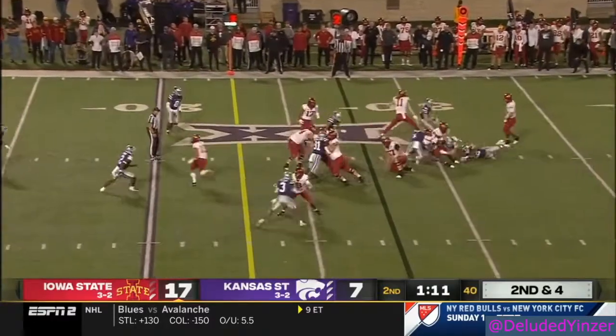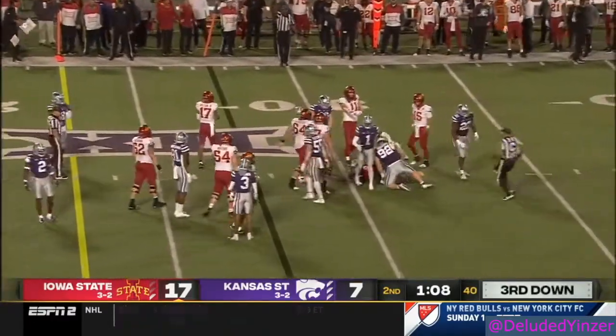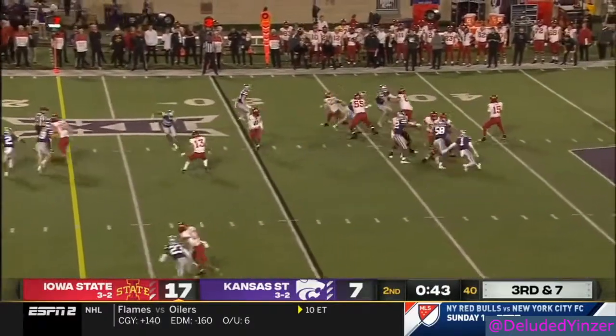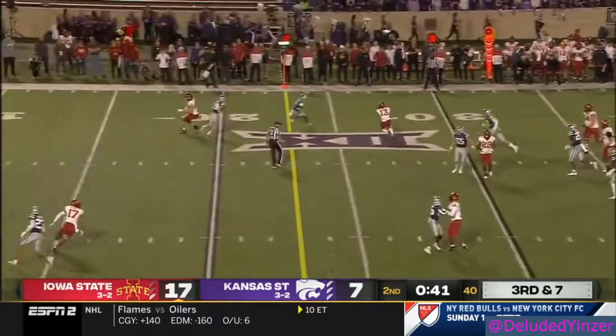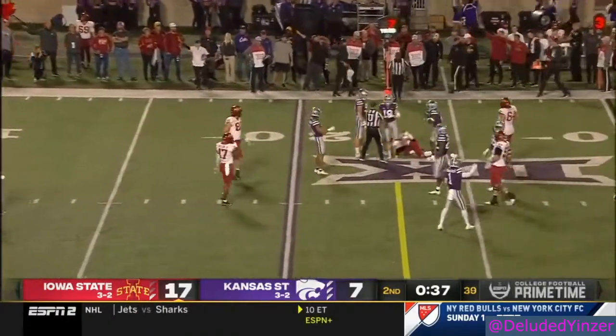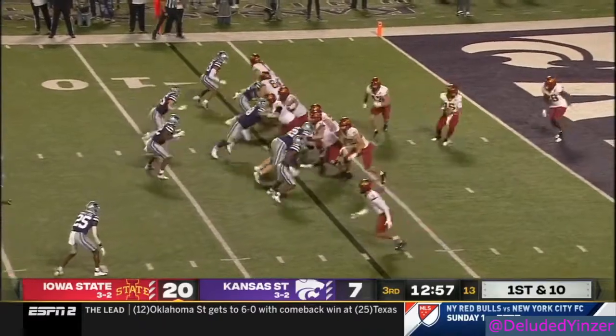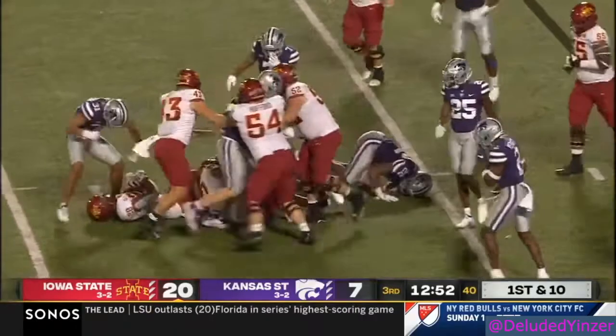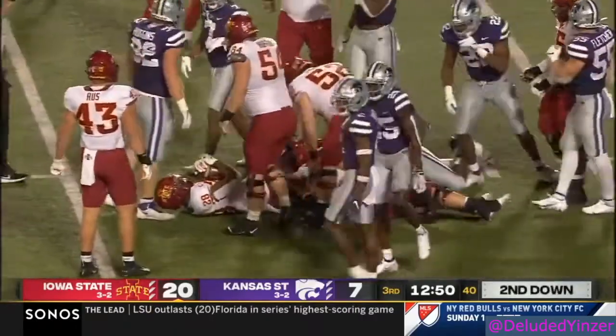Hall is wrapped up in the backfield quickly. Now it looks like Iowa State's going to spread him out. Purdy backpedaling, throws — caught — Null, and he lunges ahead. Did he get the first down? Purdy's only got two incompletions tonight. He'll hand it off to Hall, already over 100 yards this evening, and gets it across the ten.